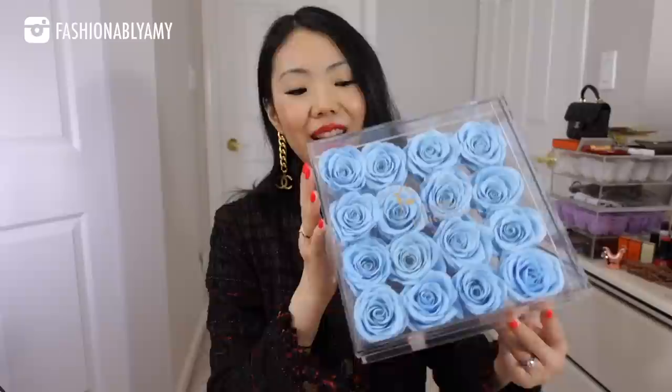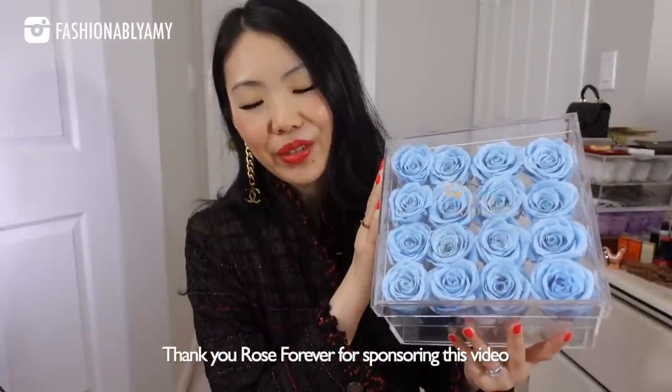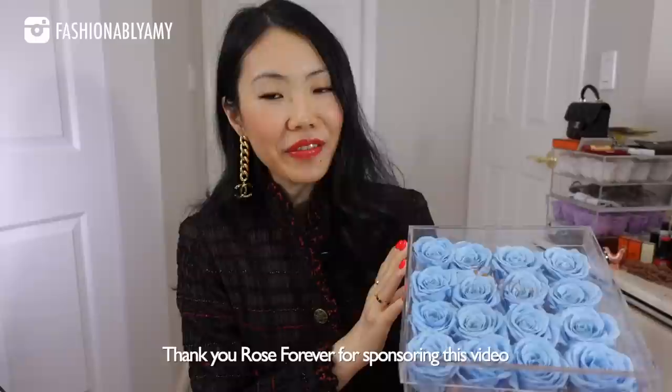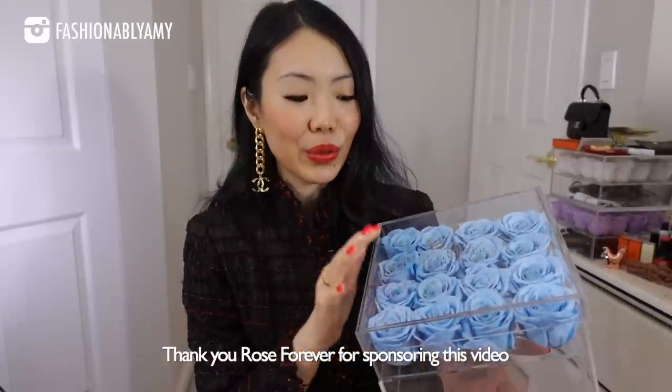We still made the most out of it. We will go through all of your questions — there are quite a few — but before that I would like to thank today's video sponsor. Thank you so much to Rose Forever for sending me this beautiful bouquet. As you can see, I'm a big fan of their crystal drawer bouquet because I already have two behind me.